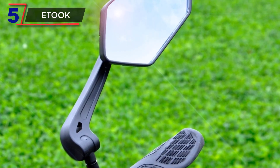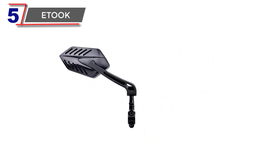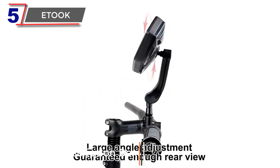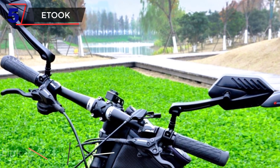Number 5. Etuk. The Etuk Bicycle Rear View Mirror is a versatile and practical accessory designed to enhance safety and convenience for cyclists and e-scooter riders. This handlebar-mounted mirror provides a wide-range view of the rear, minimizing blind spots, and allowing riders to maintain situational awareness on the road.